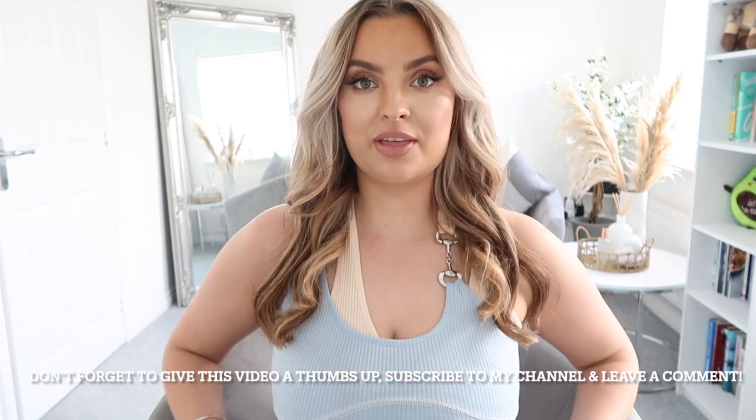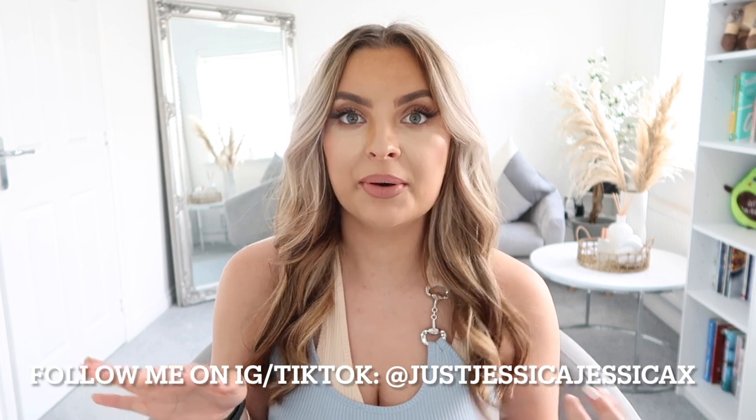Hi guys, welcome back to my channel. Today we are doing another Cider haul. I'm so excited to be collaborating with Cider again. I absolutely love their pieces. This top is from Cider from my last haul — if you haven't watched it, go check it out. I think it may have been my last video, actually — it was about a week ago.